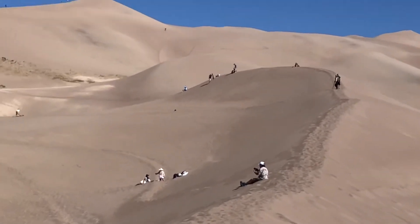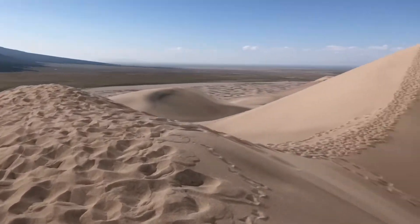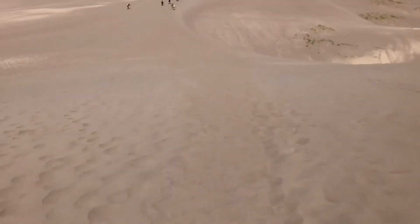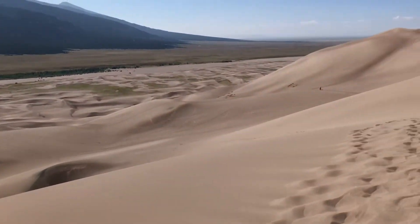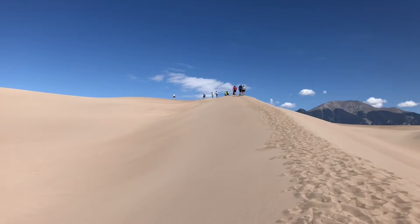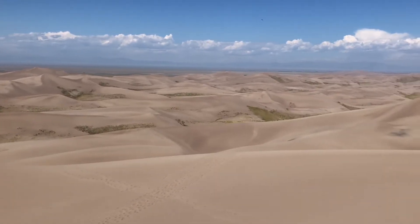If you decide to hike to the top of the dunes or some portion thereof, walking along the ridge lines is easier and you'll probably find plenty of footprints to follow. I would also recommend starting early — get it out of the way in the morning before it gets warm, because the sand heats up and the air temperature rises. Don't forget you're at elevation too, around 7,500 feet, so it's easy to lose your breath. Combine that with the sand, the steepness, and the height — it's a challenge, but the view from the top is amazing.